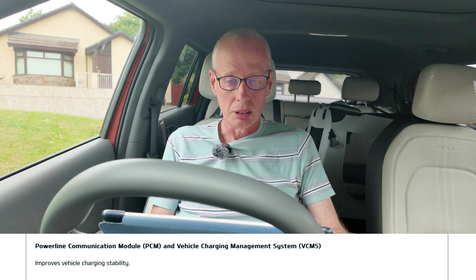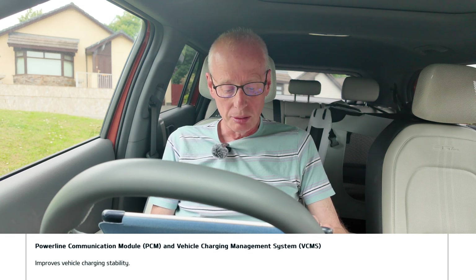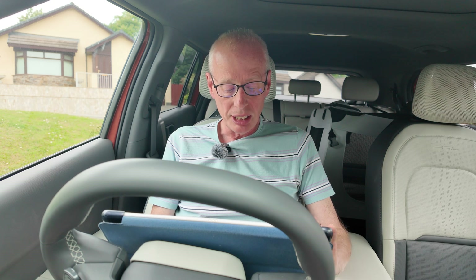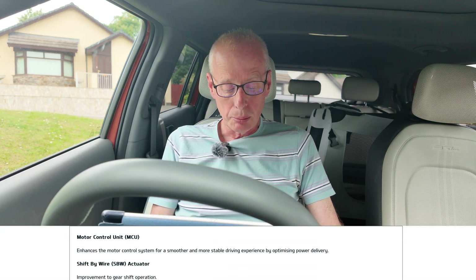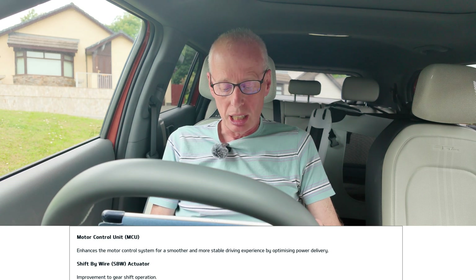There have been some recent ones in the US to improve Tesla charging performance, and some of those involve the motor control unit. On the new EV6 you've got an update for the motor control unit — it enhances the motor control system for a smoother and more stable driving experience by optimizing power delivery. There's also a shift-by-wire actuator update for improvement to gear shift operation.